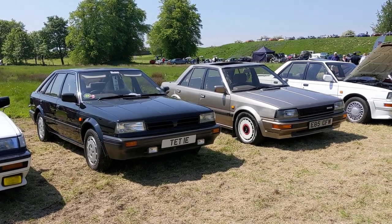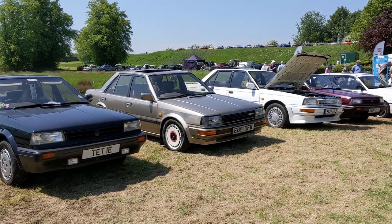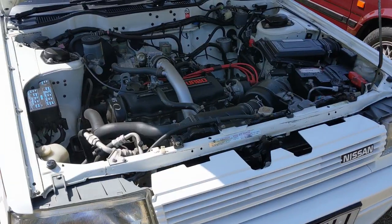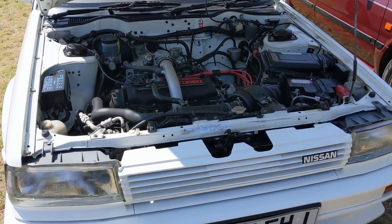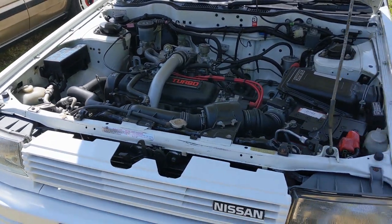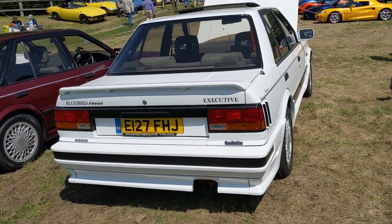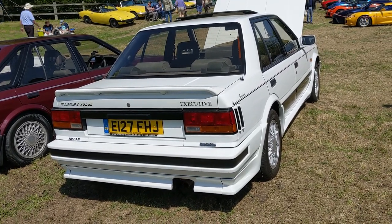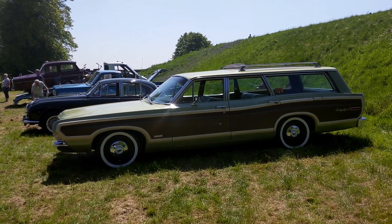Now we're talking - the Nissan Bluebirds. This is my first car, my second car, and my third car. I was upgrading through the different models of Bluebird. I worked my way up through the Bluebirds from a 1.6 LX, 1.8 GS, and then ended up with a 1.8 Turbo SR or ZX like this car here. This is actually the Turbo Executive model with the body kit as well - body kit and leather interior. It's really sweet.